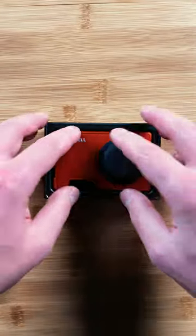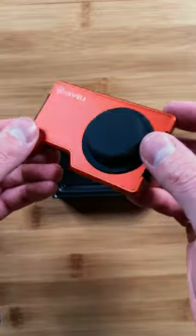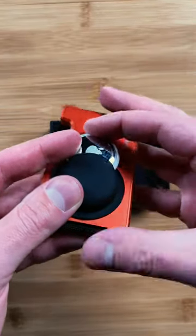Let's get real for a sec. Ever felt that mini heart attack when you can't find your wallet? Enter the game changer, the Axwell AirTag Wallet.